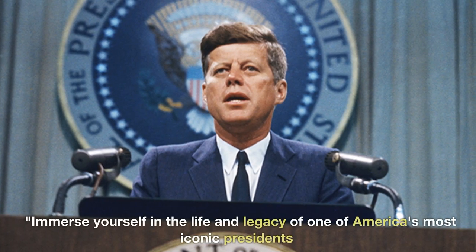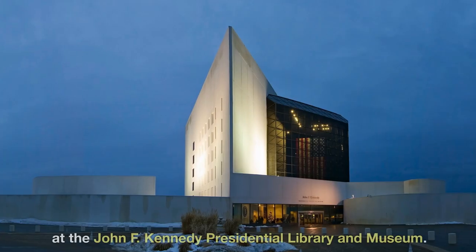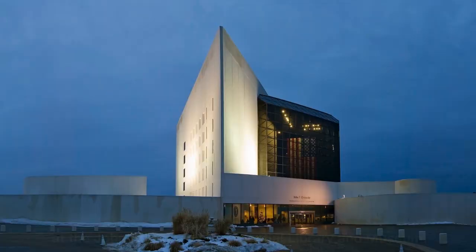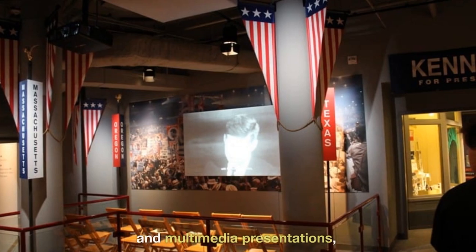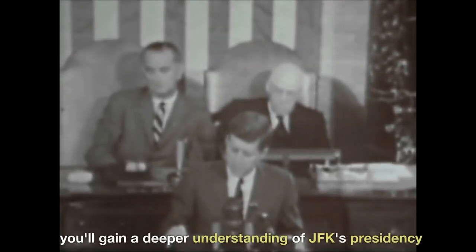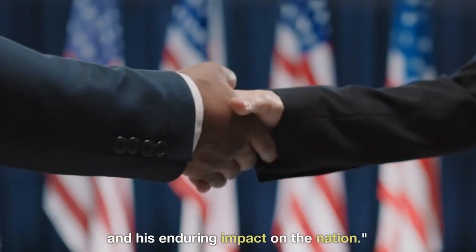Immerse yourself in the life and legacy of one of America's most iconic presidents at the John F. Kennedy Presidential Library and Museum. Through captivating exhibits, personal artifacts, and multimedia presentations, you'll gain a deeper understanding of JFK's presidency and his enduring impact on the nation.